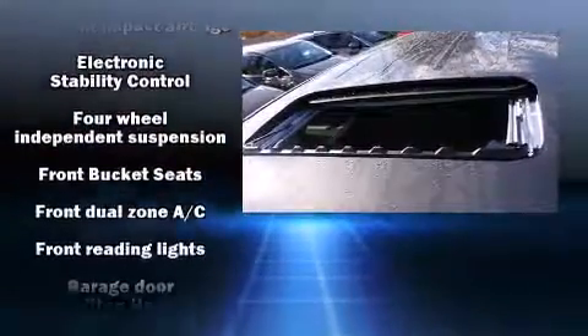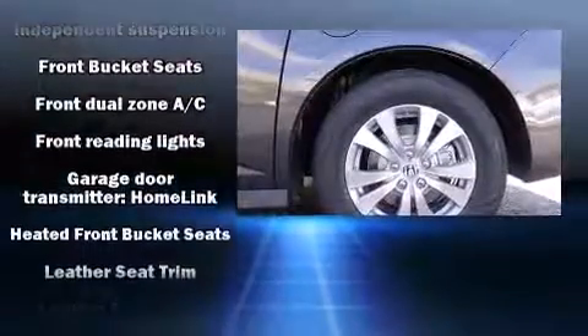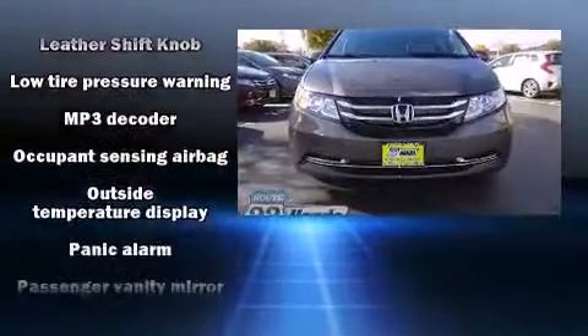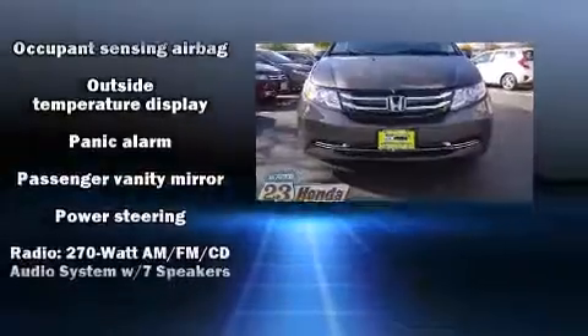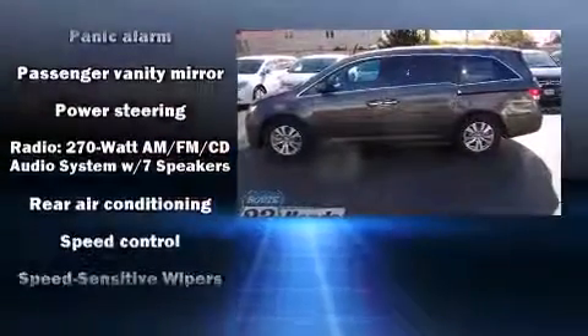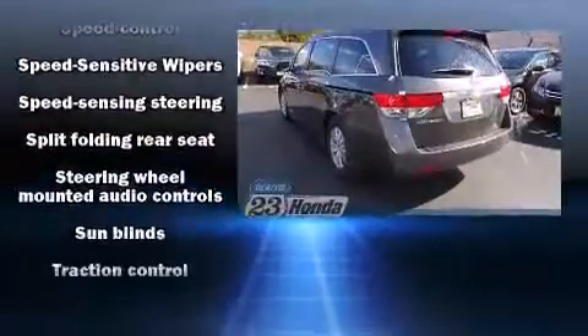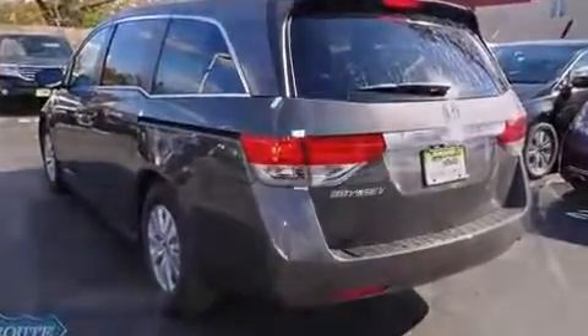Honda ensures the safety and security of its passengers with equipment such as dual front impact airbags with occupant sensing airbag, anti-whiplash front head restraints, and four-wheel disc brakes with ABS. Our team is professional and we offer a no-pressure environment.